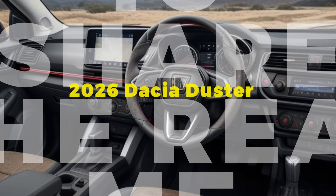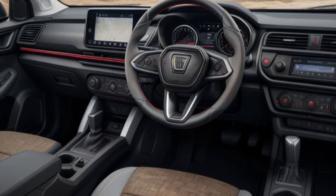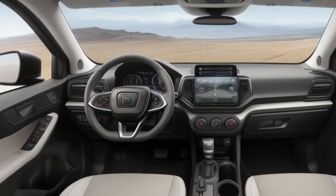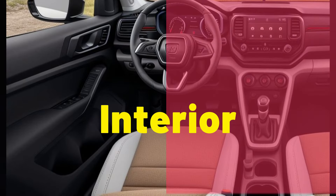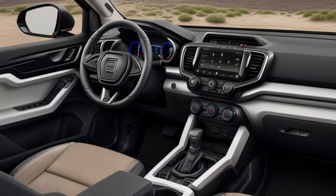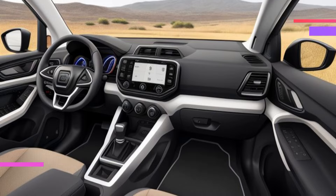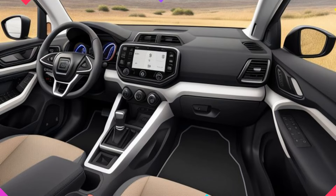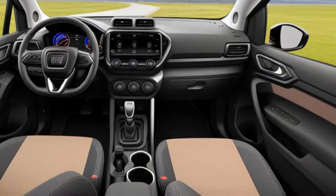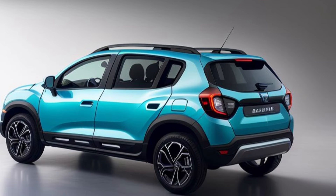The all-new 2026 Dacia Duster — a redesign that elevates the standard. Dacia's ever-popular Duster has long been known for its ruggedness, affordability, and reliability. Now, with the all-new 2026 redesign, the Duster takes a significant leap forward, combining modern aesthetics, advanced technology, and enhanced performance. This new iteration is set to redefine what consumers can expect from a budget-friendly SUV, offering a blend of style, comfort, and capability that appeals to a wide range of drivers.